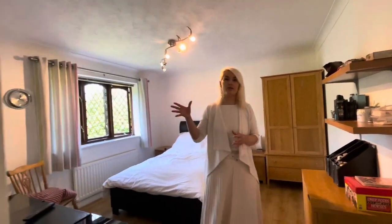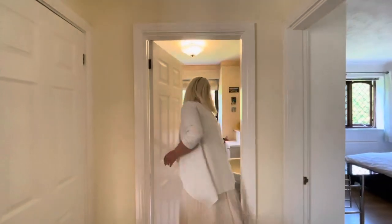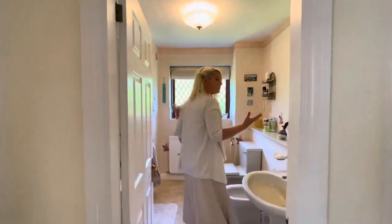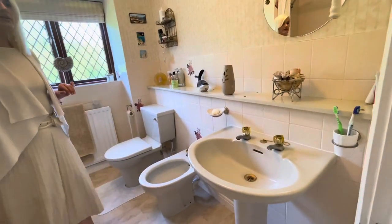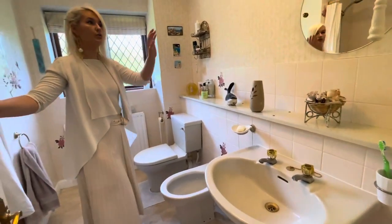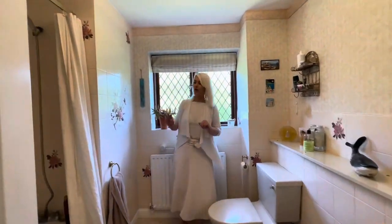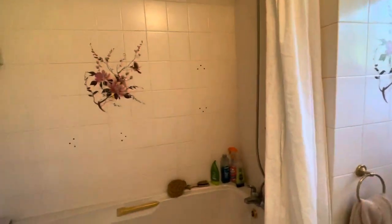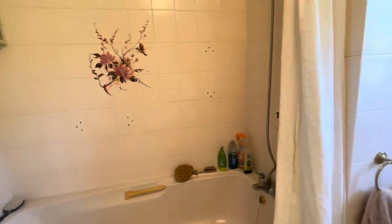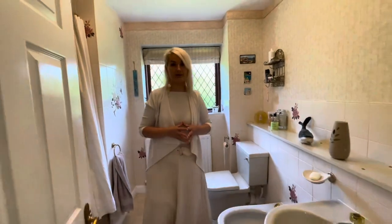Behind this is the family bathroom, which you could make into an ensuite or a Jack and Jill style by putting a doorway in. For example, we've got a sink and a bidet — if you took the bidet out and moved the sink across, you could put a door here for a Jack and Jill style bathroom. We've got a bath with shower, and there's also a separate option to create a freestanding shower, which I'll explain as we go through to the master bedroom.